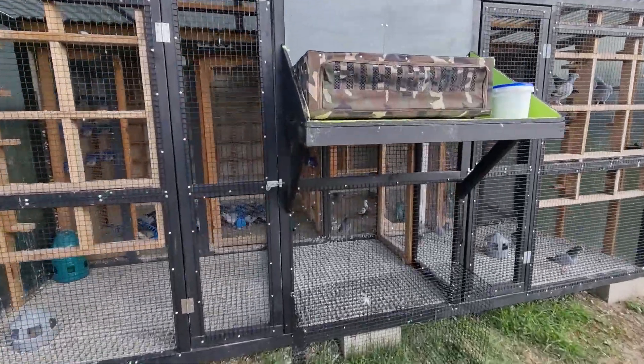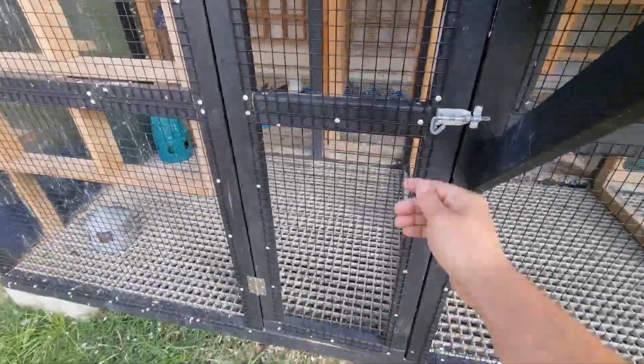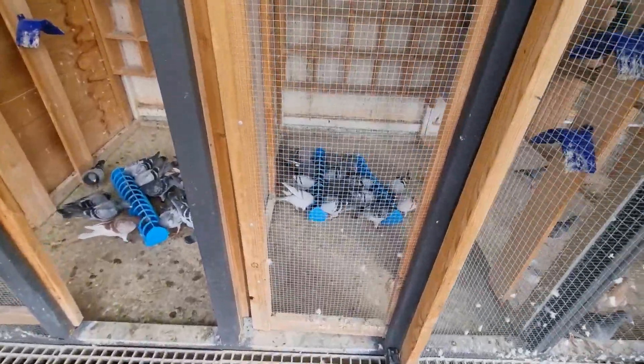We're about to head off for basketing very soon. I've just got to load the birds up. Probably going to leave in about an hour. I've been a little bit running behind this morning just because of kids and everything else that's going on.